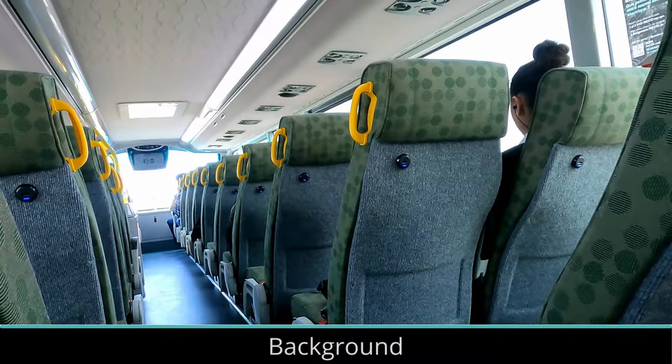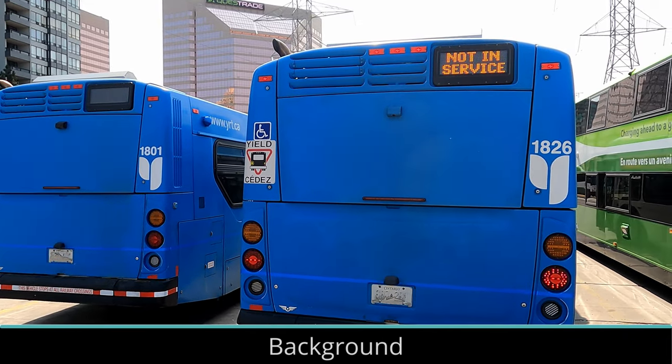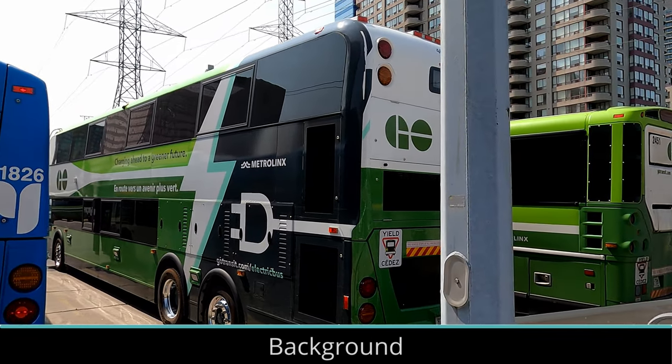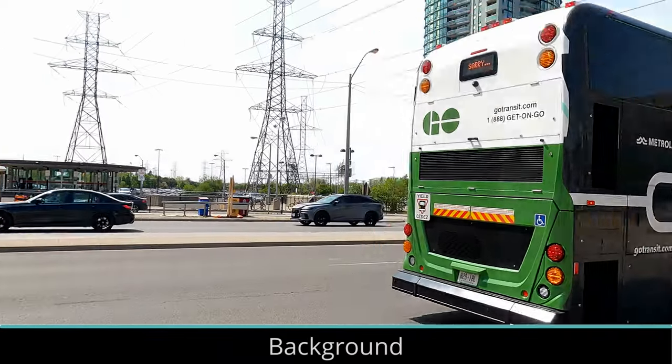The two buses are now operating on routes 19, 27, 92, and 96B during select times of the day. With a roughly 225 to 300 kilometer range, the buses aren't able to operate on Go Transit's longer routes, but as battery technology improves, we can expect to see electric buses more and more.